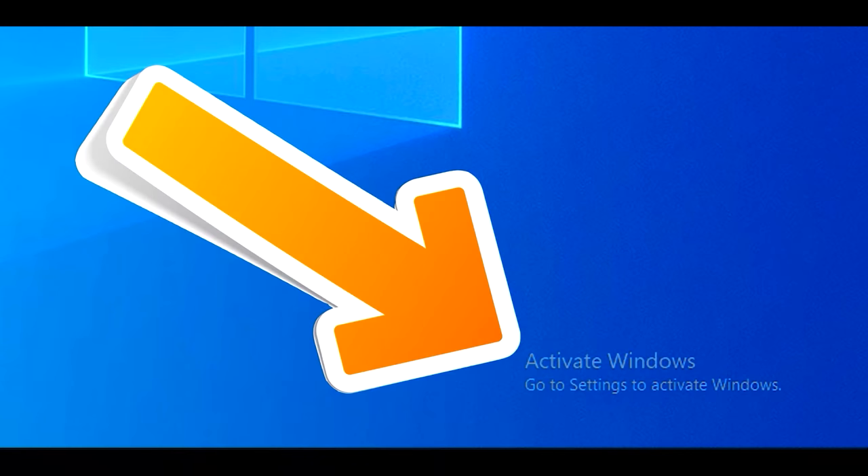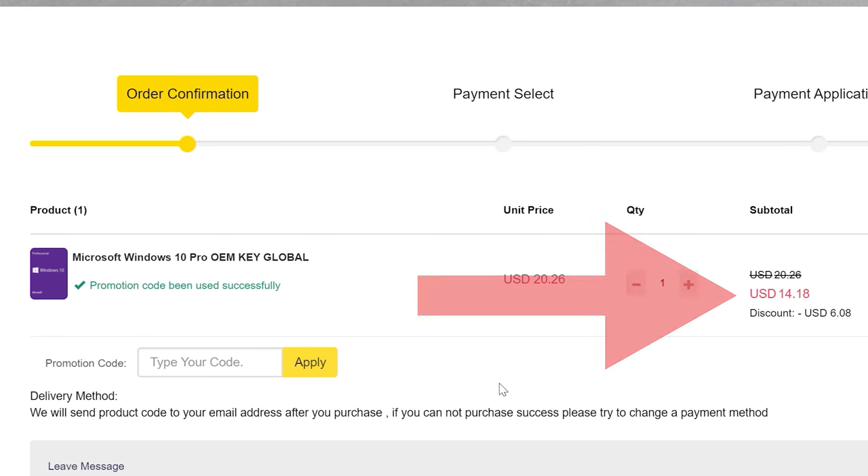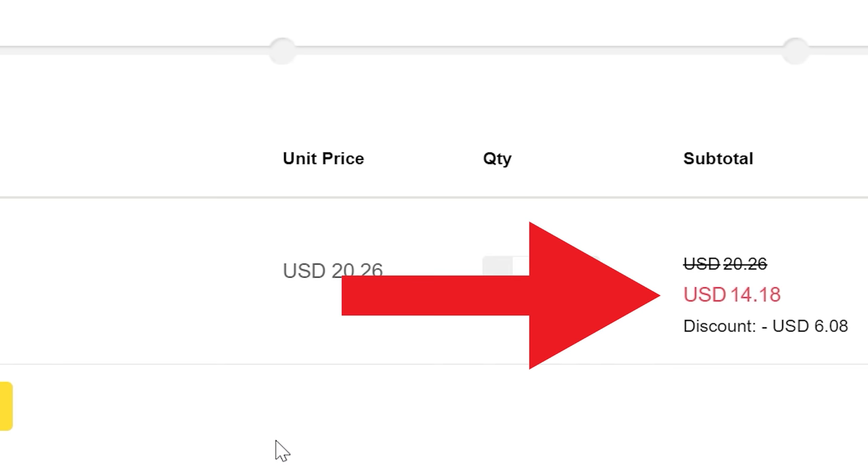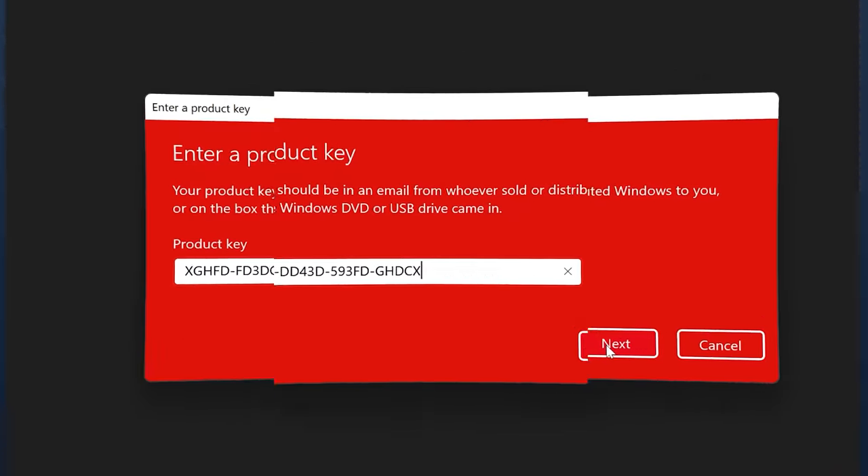Are you tired of seeing that annoying 'Activate Windows' message? Today's video sponsor SCD Keys has you covered. For as little as $14 using the coupon code BFTYC, you can get activated today — works for Windows 11 Pro too. Links in the description below.